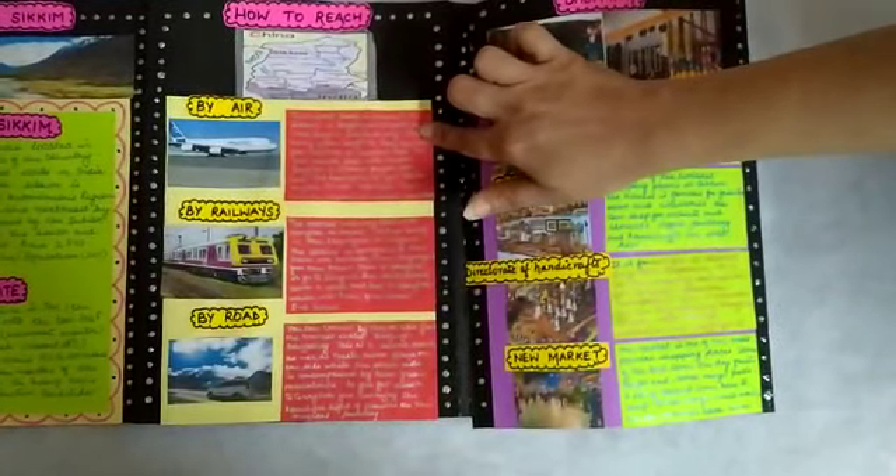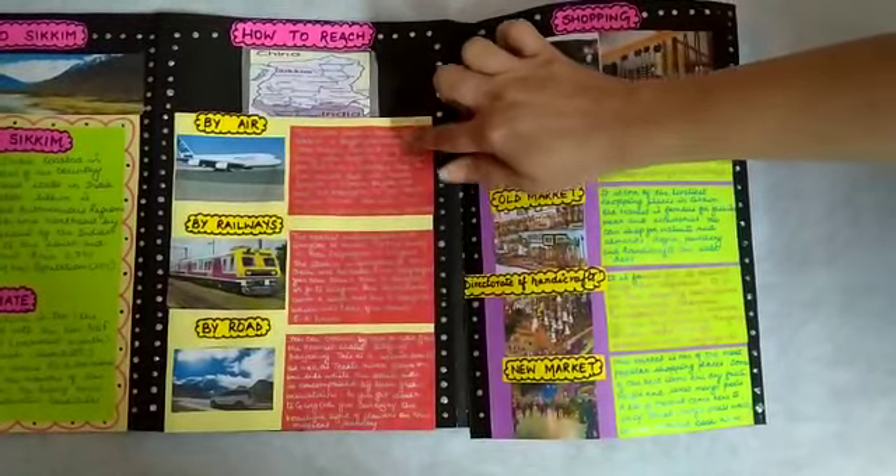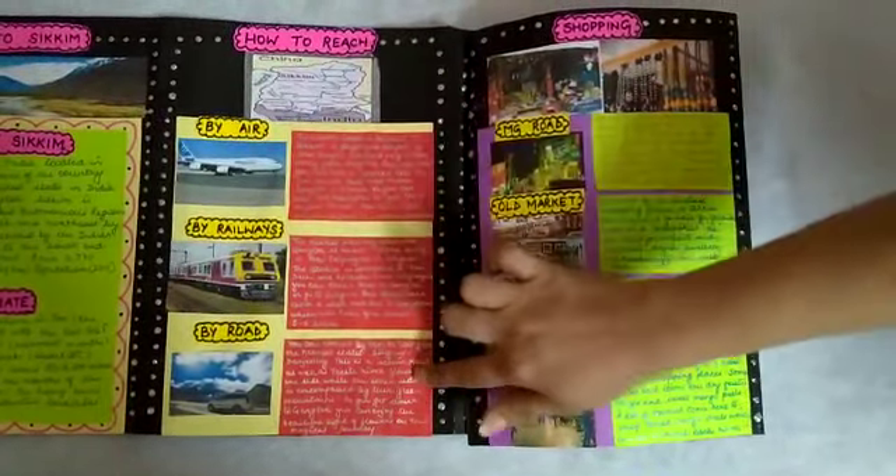We can reach this place by any of three modes of transport, depending on the state in which we live: by air, by railways, and by road.